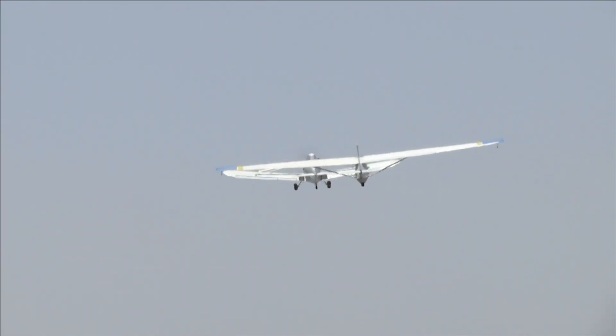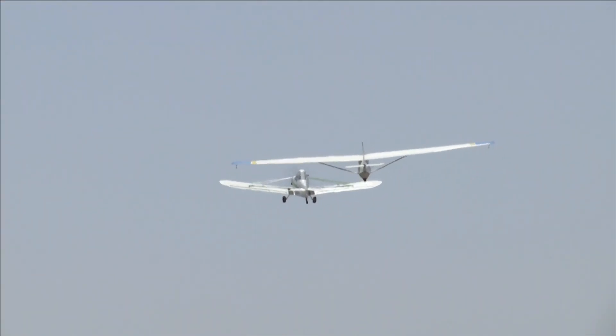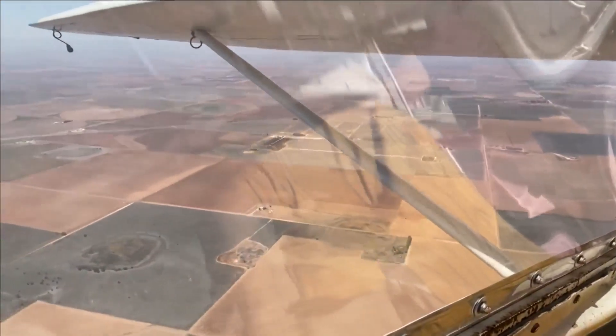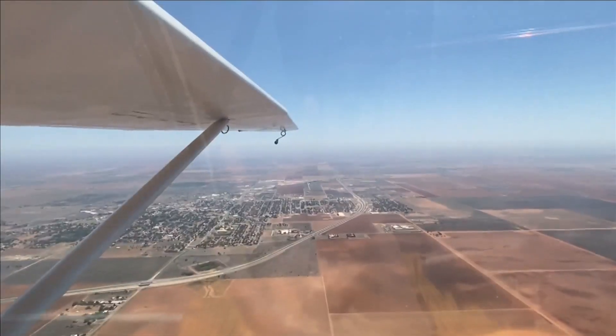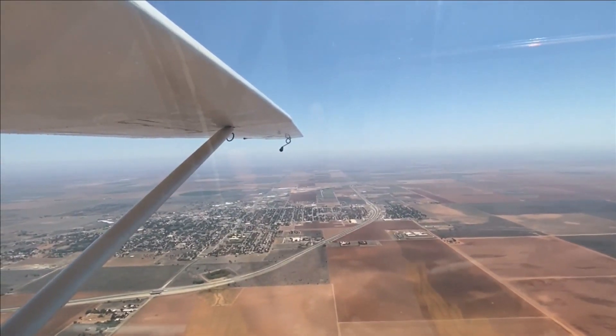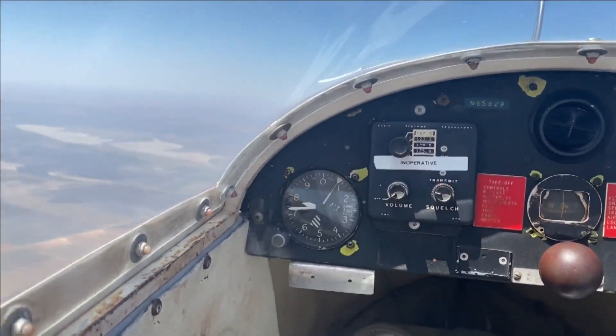And we're off. We are now 1,500 feet above the ground and climbing. Take a look — you can see all these fields below. It's pretty cool stuff. Up here, all you can hear is the wind. No engine noise, no screeching jet.